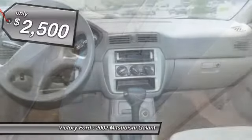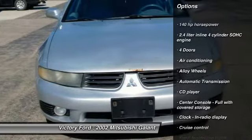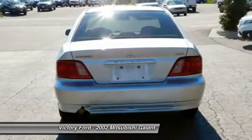Here are some of this vehicle's great options: passenger airbag, air conditioning, moonroof, automatic transmission, front-wheel drive, alloy wheels, cruise control, CD player, fog lamps, and remote-powered door locks.